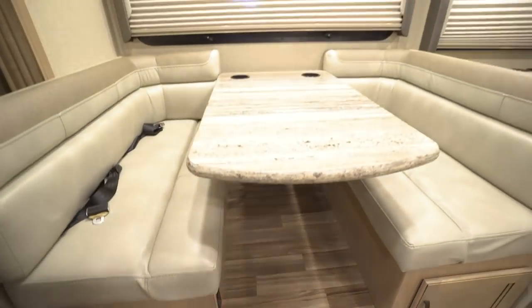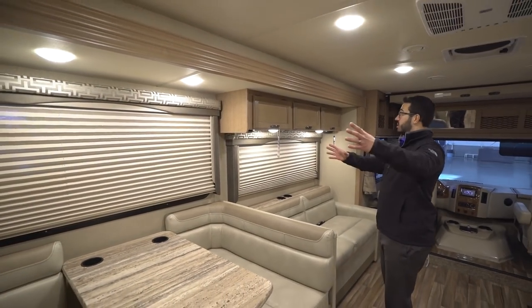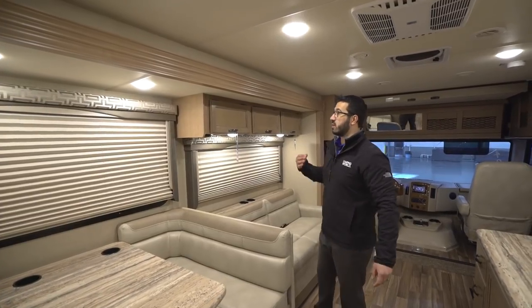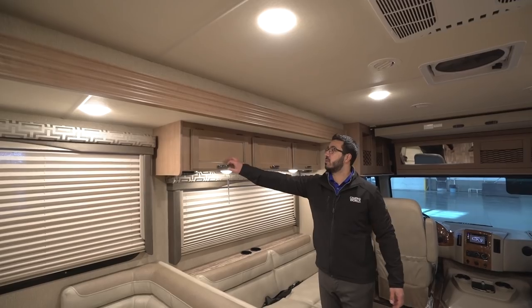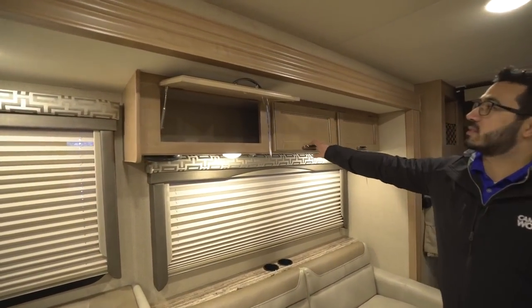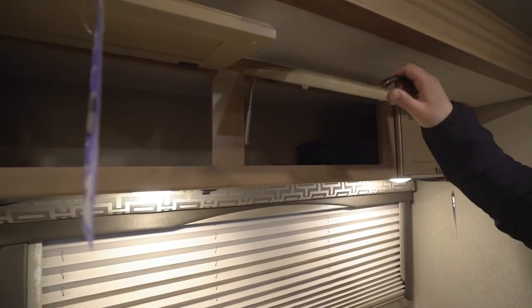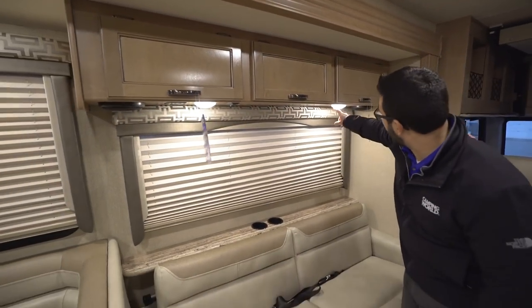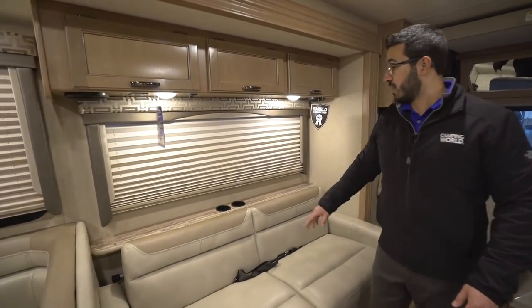Two large windows along the slide let a ton of natural light into the RV during the day, which is awesome. LED lights for nighttime. Storage going all across the top — strut assisted for easy one-hand operation. Directly underneath you have a couple of LED lights, two speakers, and an additional electrical outlet.